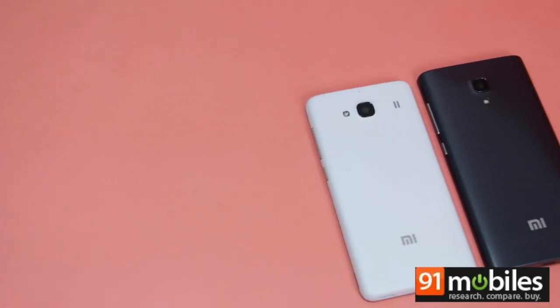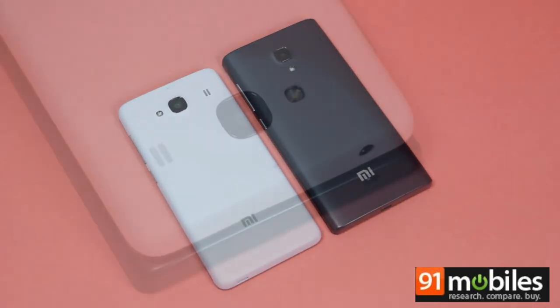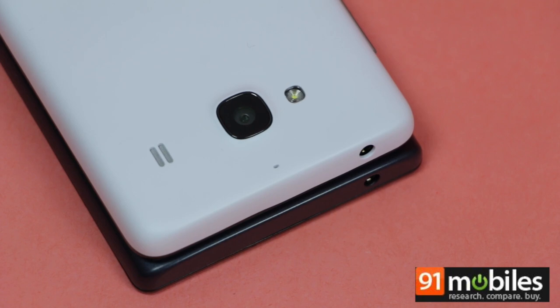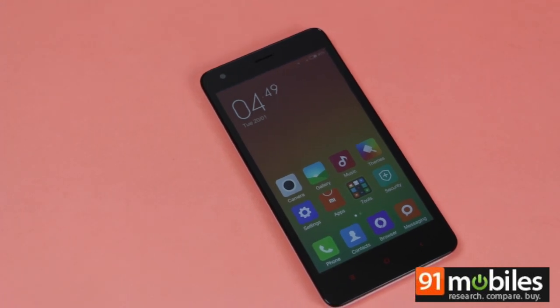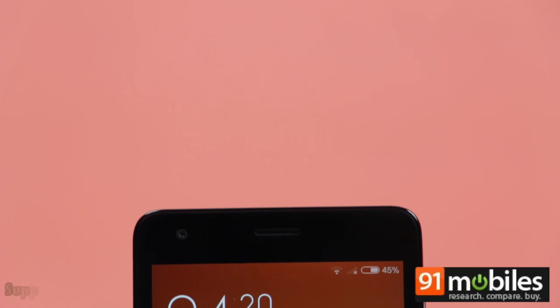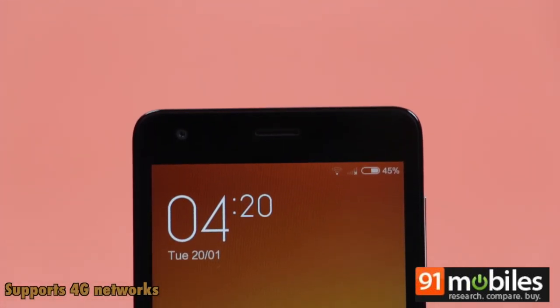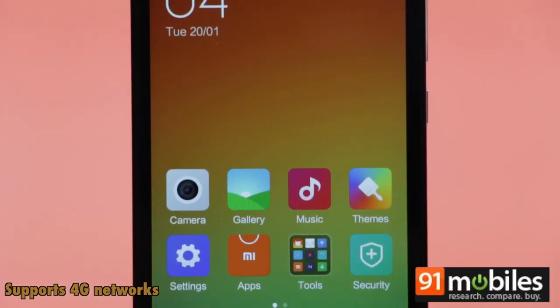The Redmi 2 features a design which is very similar to the Redmi 1S, though it is slightly smaller thanks to the rounded corners. Yet another significant difference in the Redmi 2 is its support for LTE networks. While this particular model doesn't support the Indian LTE band, when Xiaomi launches the Redmi 2 in India, we are sure it will bring in the LTE model that supports Indian 4G bands.